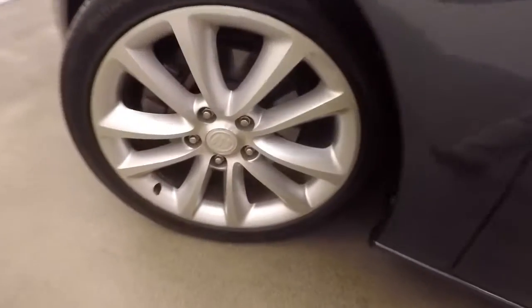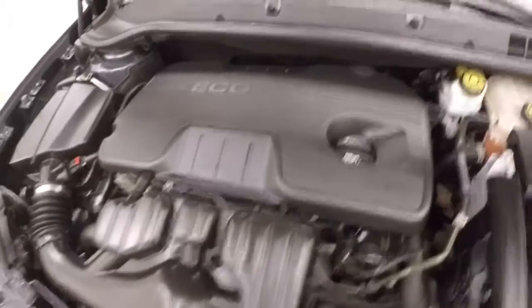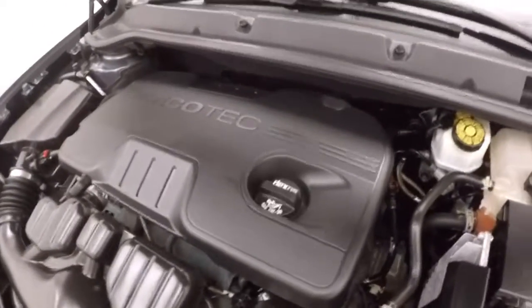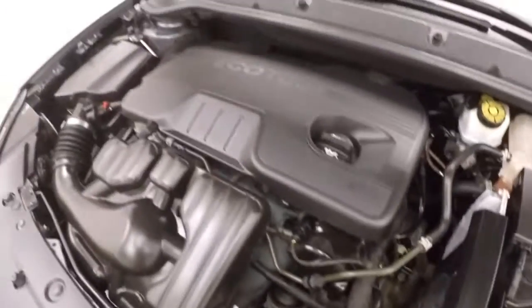Wheels and tires look good. Under the hood is a 2.4L engine — plenty of power and good on gas.